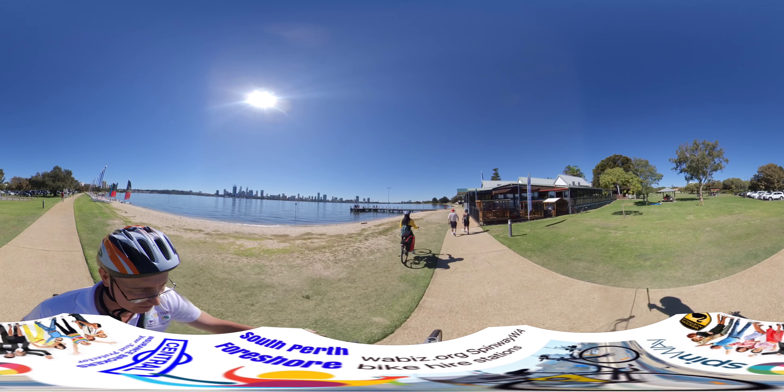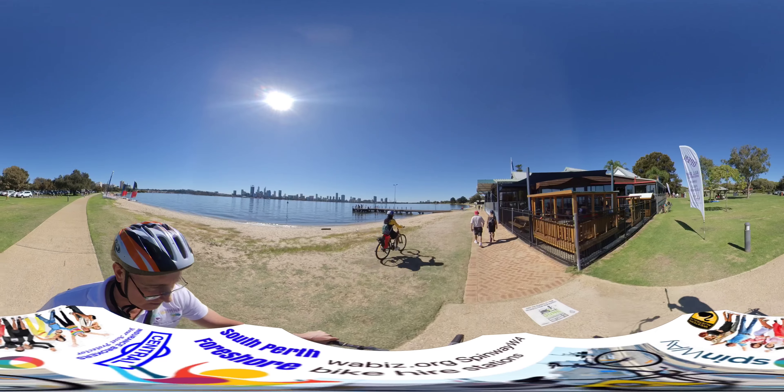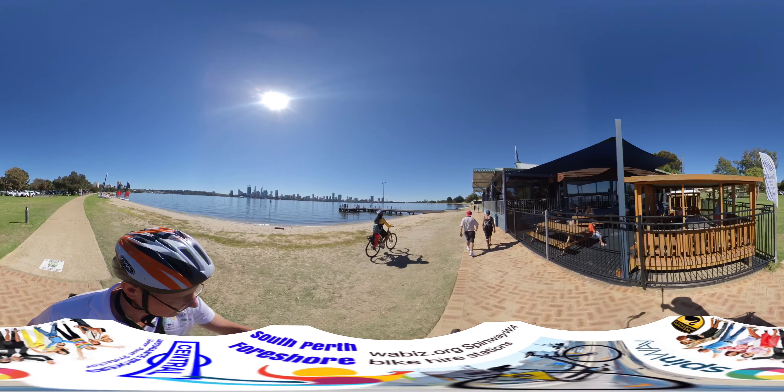We're now approaching the boat shed cafe. It was, many years ago, a small little shed and we keep adding on more and more extensions.